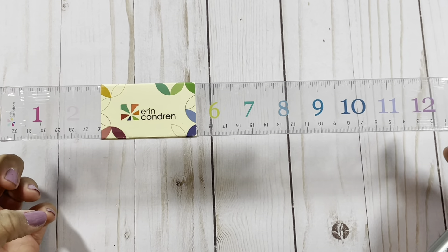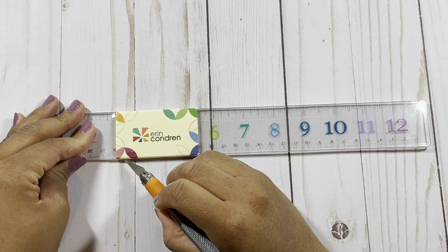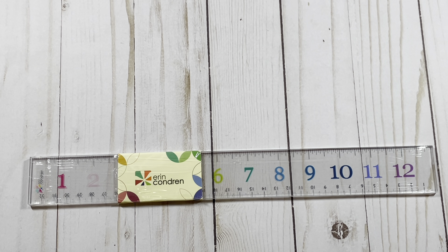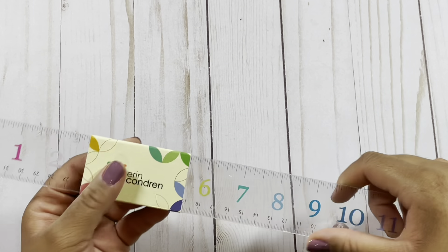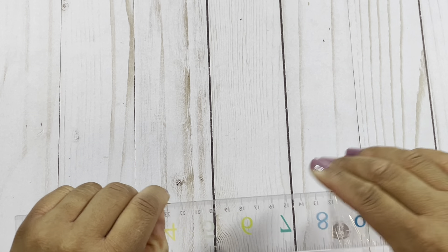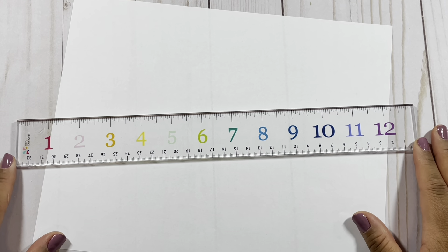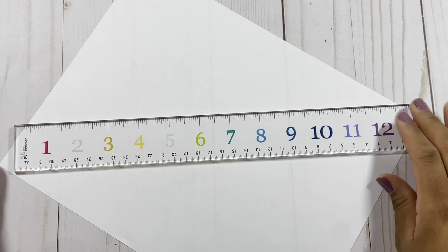Speaking of measuring, I got this Erin Condren ruler. I've seen it a lot on social media and I wanted to check it out because it's a really cute prop that's also functional. It's great for content creators who like to post pictures of their desk or planner supplies, or it makes a really good teacher gift. Here's how it looks without the plastic — it has every color in it and has the Erin Condren logo. It'll definitely be appearing in my social media photos.